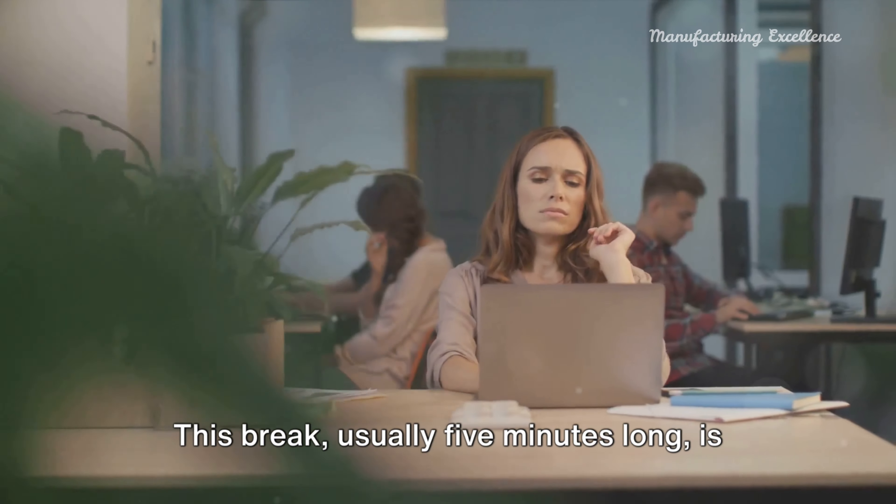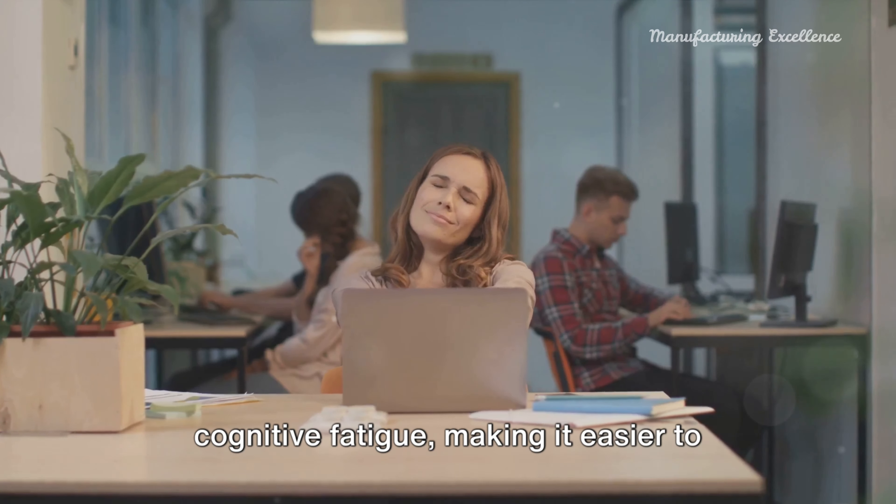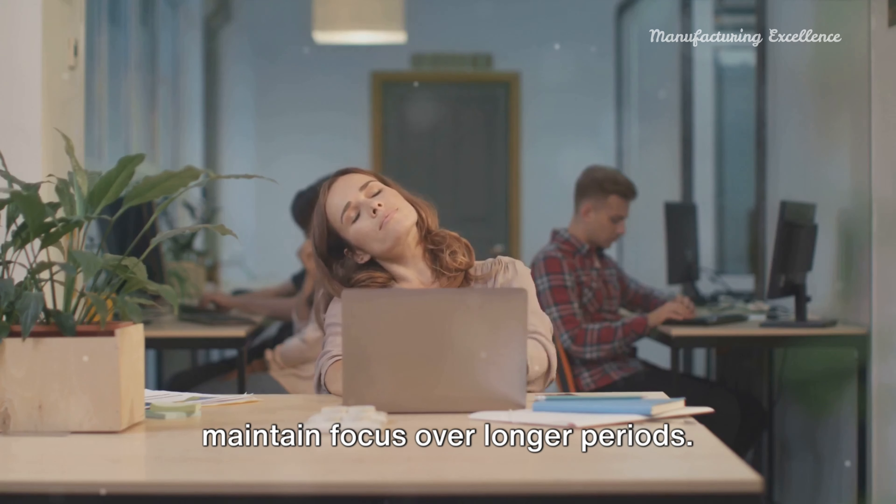This break, usually 5 minutes long, is designed to clear your mind and ease cognitive fatigue, making it easier to maintain focus over longer periods.